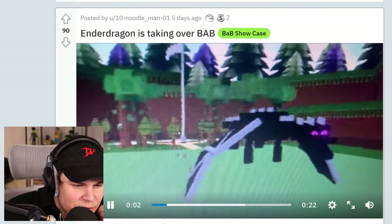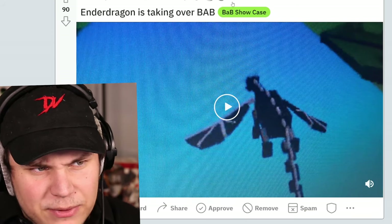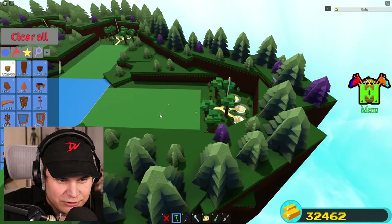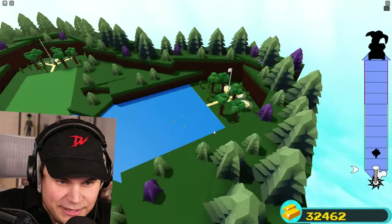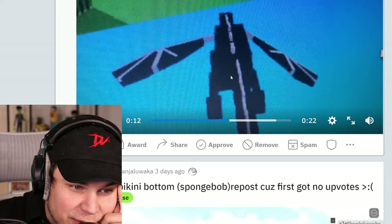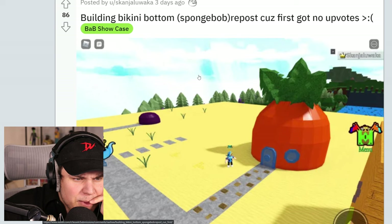And the dragon is taking over Build-A-Boat for treasure. Wait, this is not the actual dragon, guys. For a lot of people — I feel like a lot of people don't know this — you can actually just straight up spawn the ender dragon. Like, that's actually a thing. There he is. Wow. That is actually even better looking than the one that they have in Build-A-Boat. That looks really, really good.